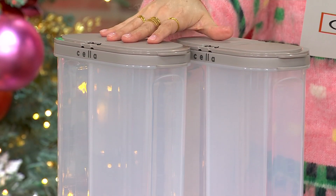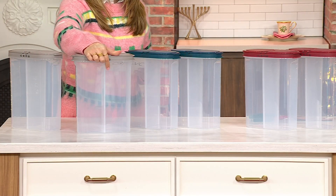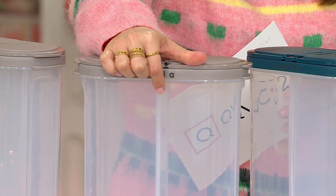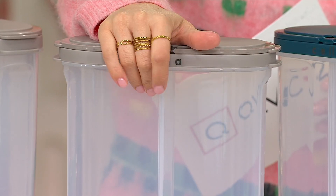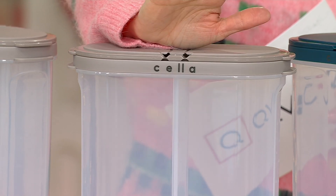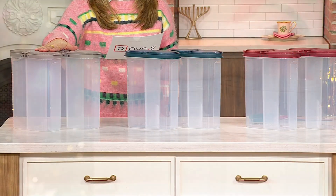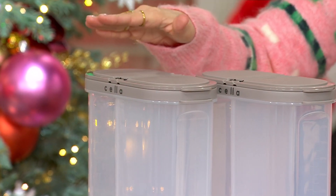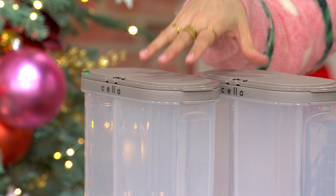Let's organize and do it in a lidded container where we can see everything inside. It has a removable divider to really customize — whether you want to put two separate pastas, two separate types of chips, or remove that divider and have your cereal in here. It's a beautiful two-set, so you're getting two of them for $16.99 with free shipping and handling. That works out to under $9 per container.